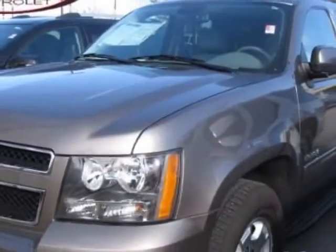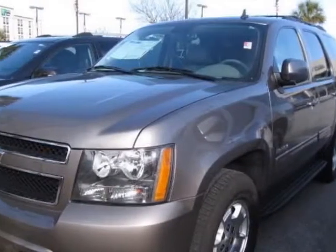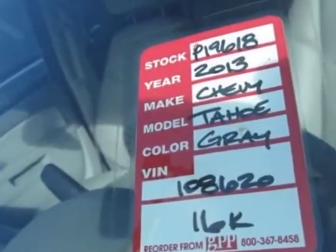For your protection, a warranty is available for this vehicle. This vehicle gets an estimated 15 miles per gallon in the city and an estimated 21 on the highway.